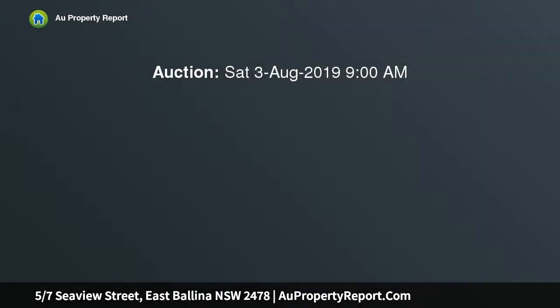Stunning views from prestige Shelley Beach address. Auction location on site. Beautiful sunsets, whale watching and rainbows — enjoy all this and more from the expansive ocean and river views this luxurious apartment offers.